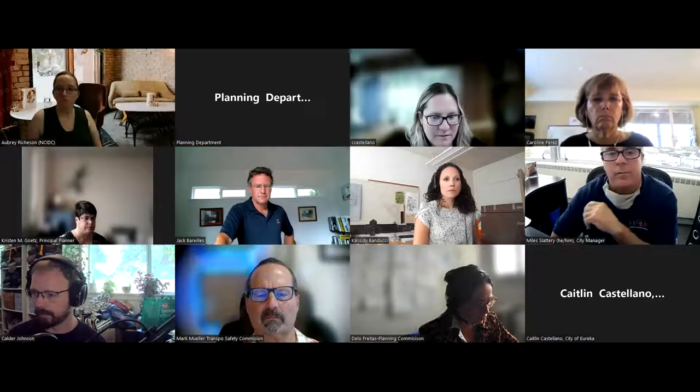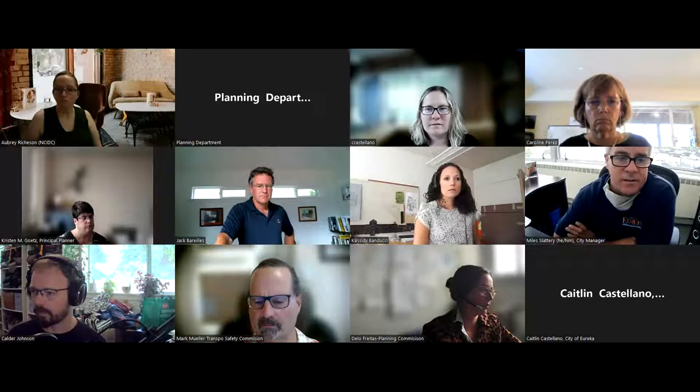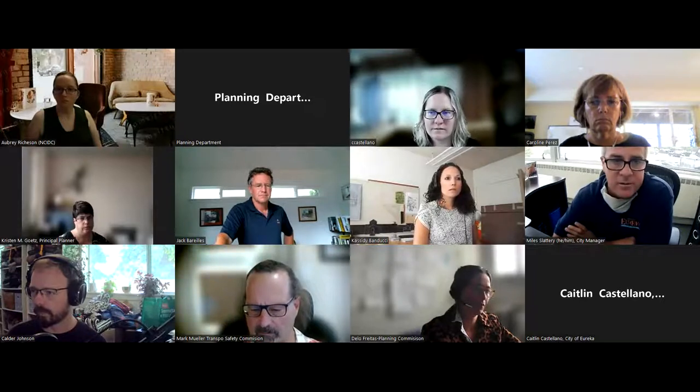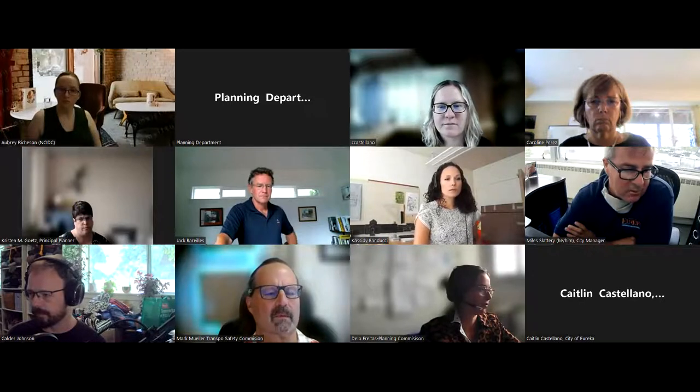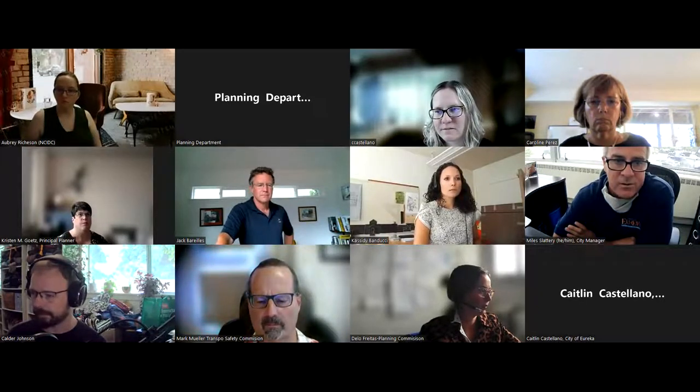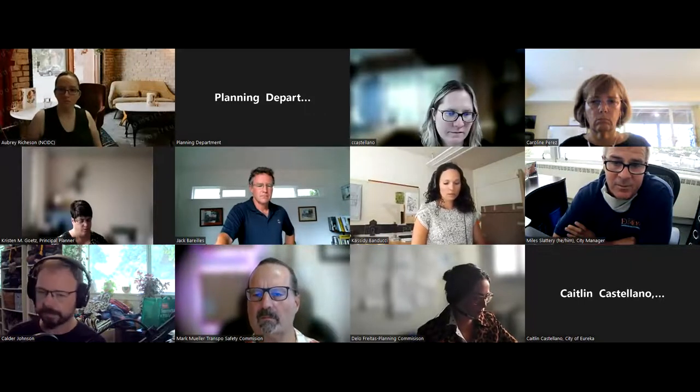Miles confirmed the city has partnered with Cal Poly on the Earth Center, which is currently proposed to have 96 students. There is direction to increase density, and the city is working with Cal Poly on a pre-development agreement with service costs and looking at increasing the number of units.